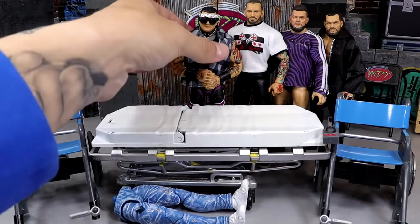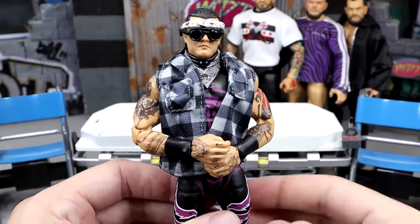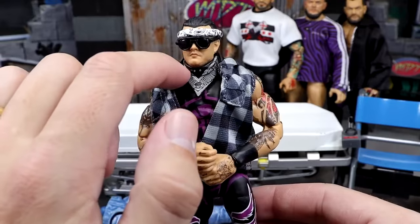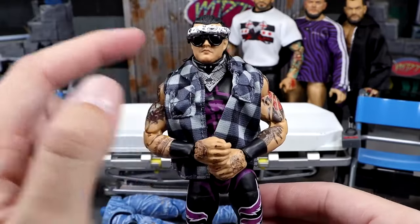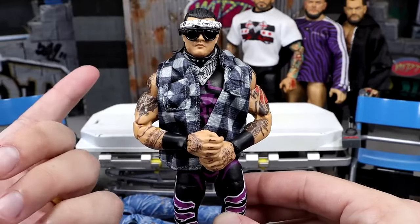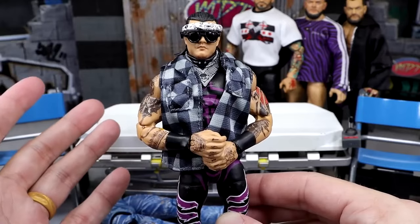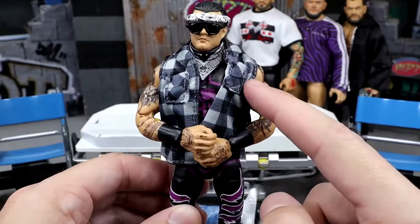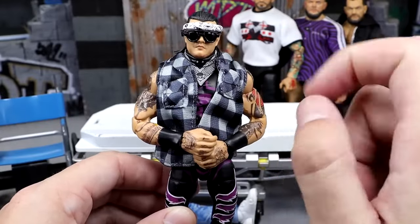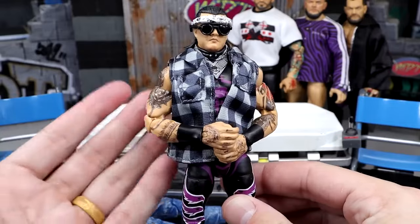A lot of people were wondering what I did to fix up this Dominic Mysterio. I put the Unrivaled Series 2 Hangman Page bandana on there — it looks like a black bandana, and the shirt collar covers it. I used the Amazon three-pack Brock Lesnar flannel shirt. I also put the bandana from the Walmart exclusive Eddie Kingston on his head. Added some sunglasses — I'm really happy with the way this turned out.